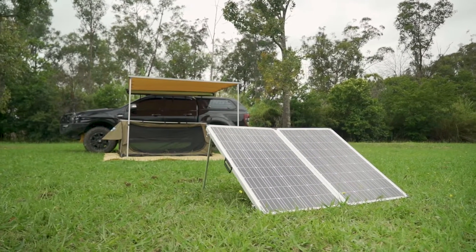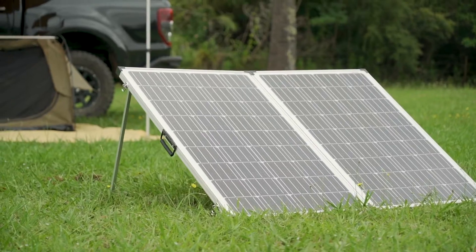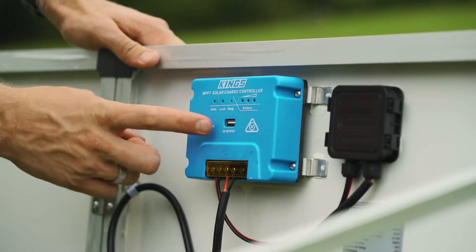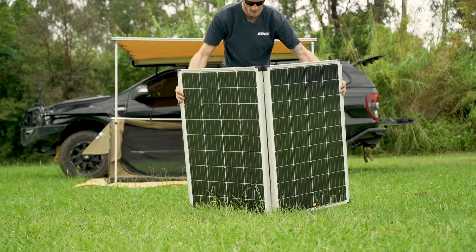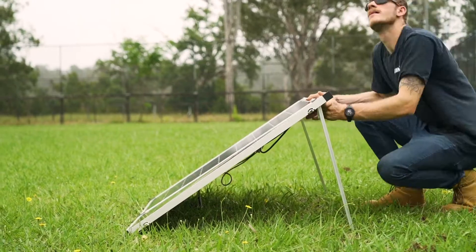You can never have enough solar power because you can never guarantee that the sun is going to be out when you need it to be. That's why it's important to carry the most powerful solar panel you can, and with the new MPPT solar regulator that's up to 99% efficient, you'll be getting as much power as possible out of the premium 250 watt folding solar panel anytime you set it up.